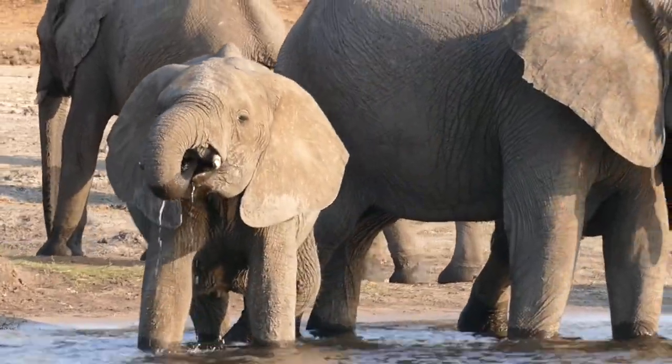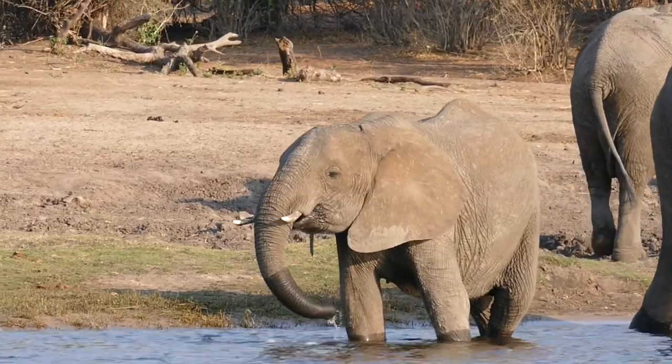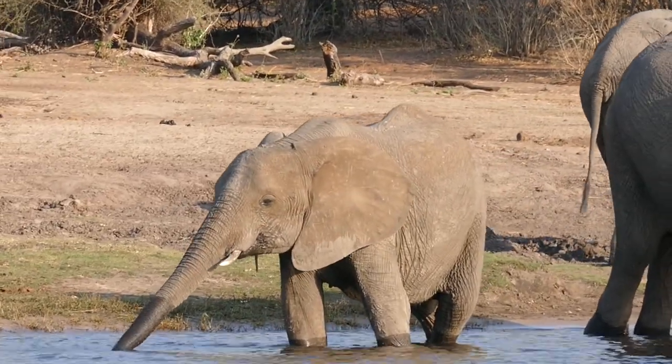The elephant can pull nine liters of water with the trunk and blow it into the mouth. They can drink up to 160 liters of water a day.